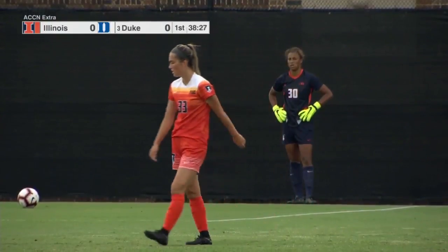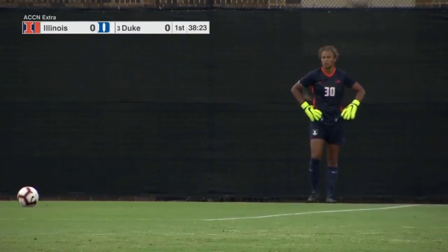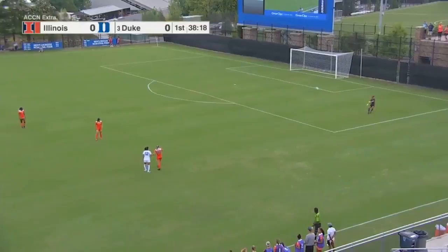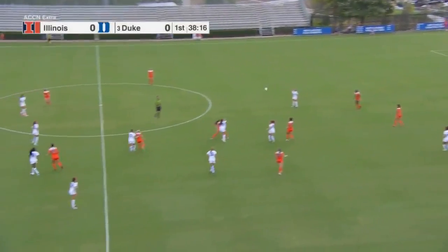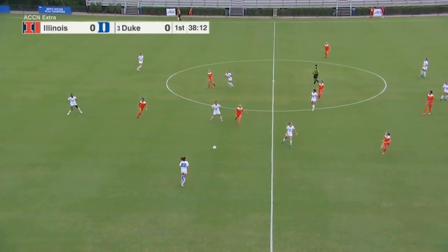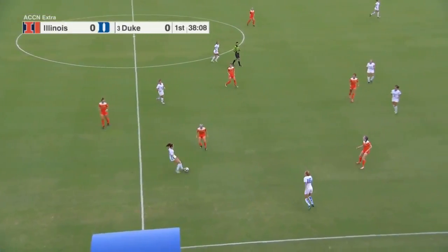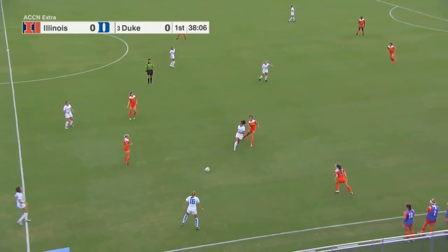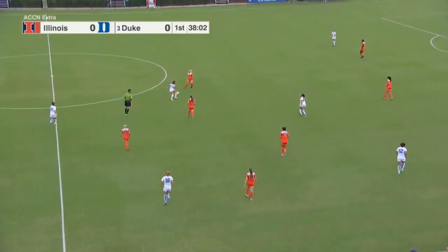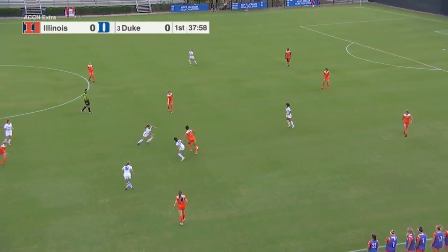Great early signs from Duke — they're pressuring Illinois and not allowing them to get out of the back easily. The center backs are right on the back of the forwards, not allowing them to bring the ball down. Feels like about 90% of the possession has been on the Illinois defending half of the field. It's not just the pressure from Duke — when they do win the ball, they don't panic. Even when it's in the back, they take their time and find little passes, the combination play.